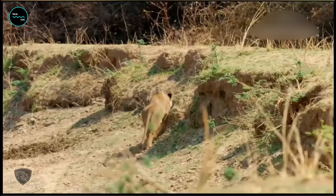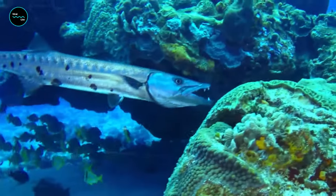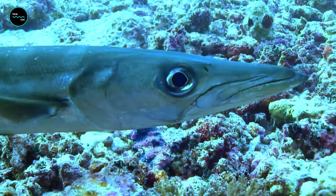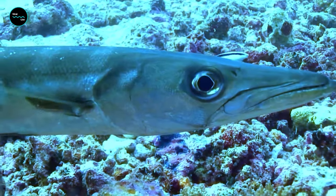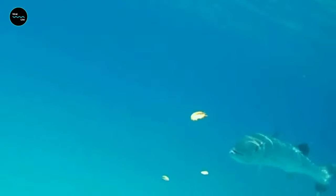Like lions and tigers hiding behind bushes waiting to pounce upon unsuspecting prey, the Barracuda exhibits similar ambush behavior. This large fish remains still and motionless for hours until a prey swims by, and when it does, the Barracuda attacks with lightning speed.